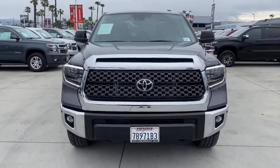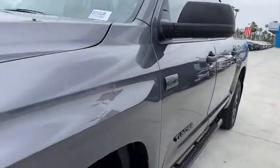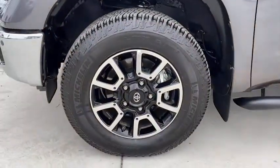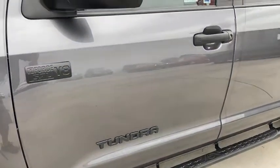This vehicle has less than 3,000 miles. Here are some of this vehicle's great options: traction control, backup camera, dual airbags, power steering, four-wheel disc brakes, center armrest, trip computer, and electronic stability control.